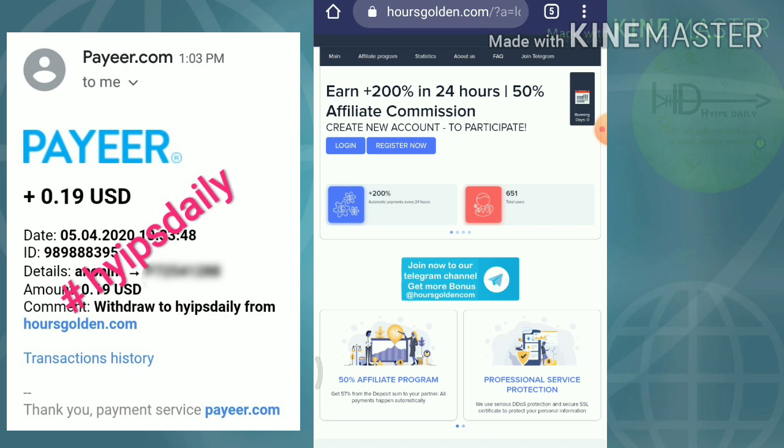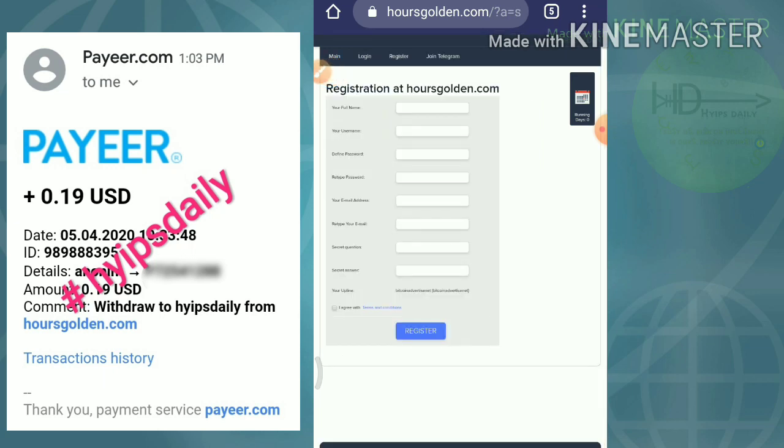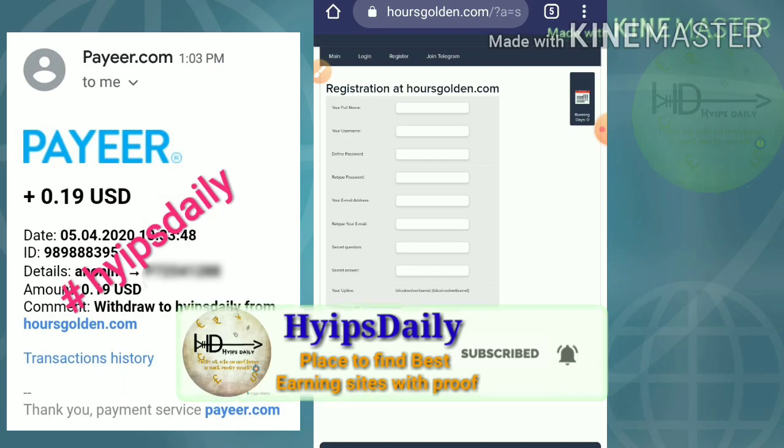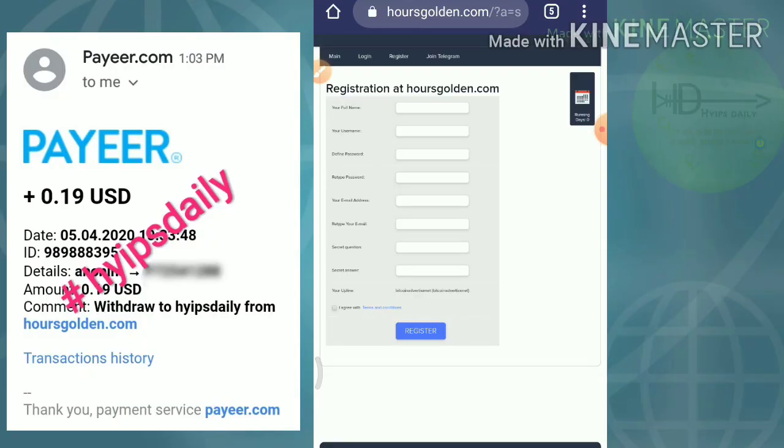Friends, first let me show you how to get started with the site. To get started, just hit the register button. After hitting the register button, it redirects you to the registration form. You have to enter your username, then your password, then your full name, then your email and retype the email exactly the same. After completing this, don't forget to save your secret question and answer, which will help you to recover your account in case you forgot your login details.